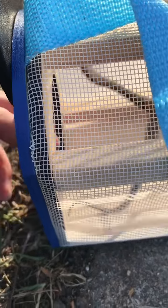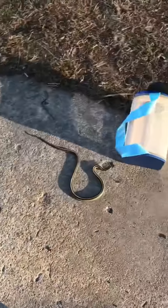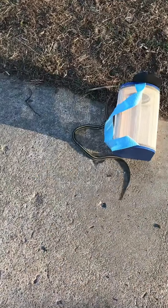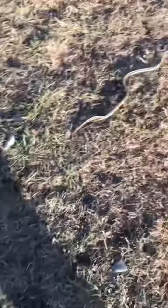Let me just get him out here. He's squirming too much. Come here. There we go. That's what they look like when they are on the move. This is a small one, but pretty cool.